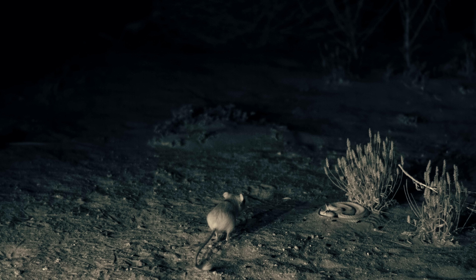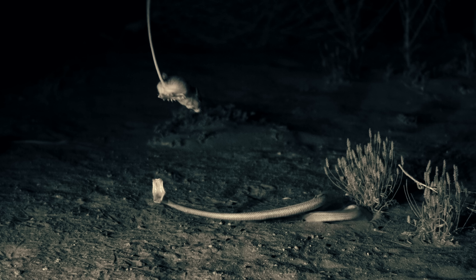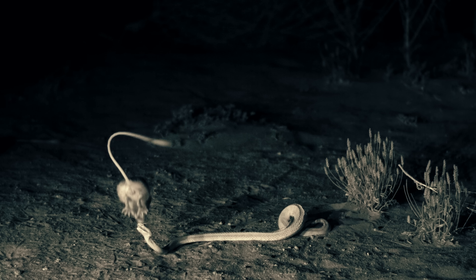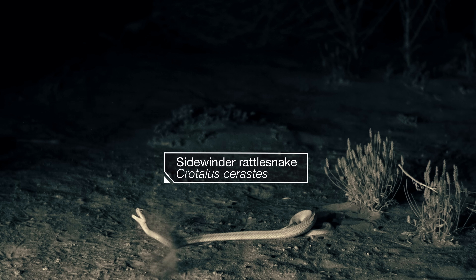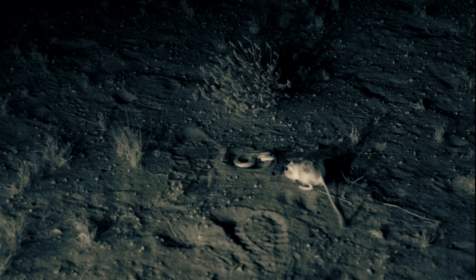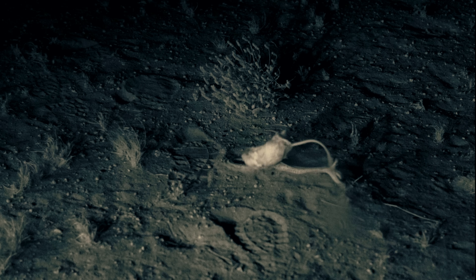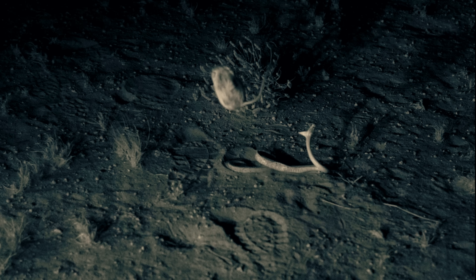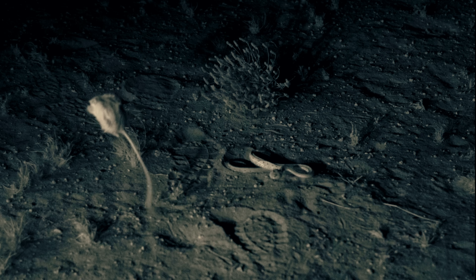And it didn't just get lucky. These rats do this again and again. We can see it thanks to night vision cameras, but it's really dark out.